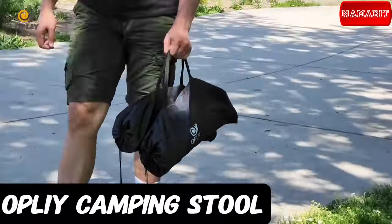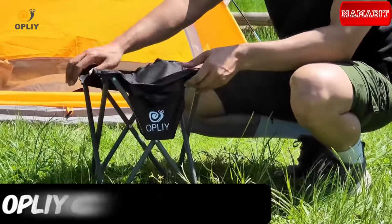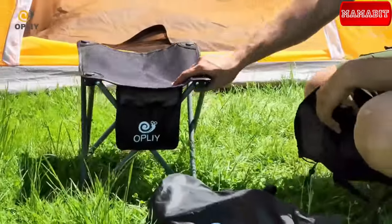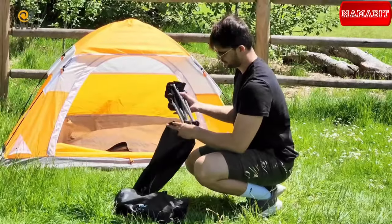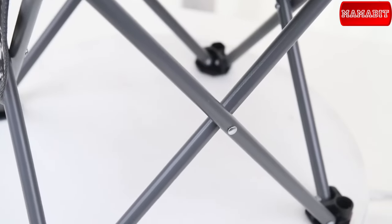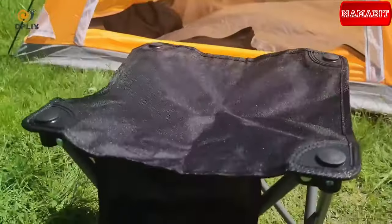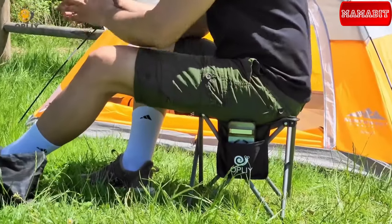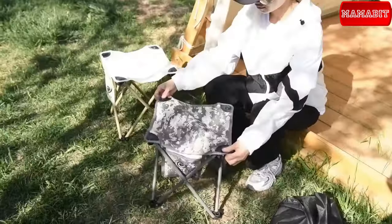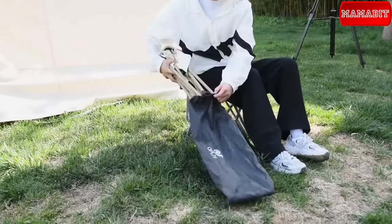Weighing in at a mere 1.5 pounds, this stool is designed for ease of transport during camping, picnics, fishing, and more. When unfolded, it provides a comfortable 13.2-inch seat, and when it's time to go, it neatly folds down to just 16.9 by 5.5 inches. Crafted with durable 600D double Oxford cloth and robust steel, it can support up to 320 pounds. The four sturdy legs ensure a secure sit, and a convenient pocket adds a practical touch. Whether you're heading to a concert, the beach, or on a camping trip, the Oply camping stool is your reliable space-saving solution. The price is $24.98.